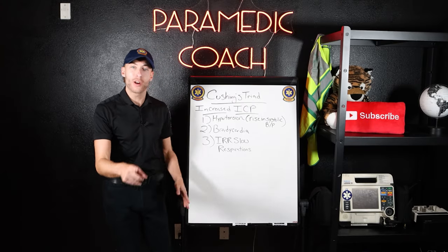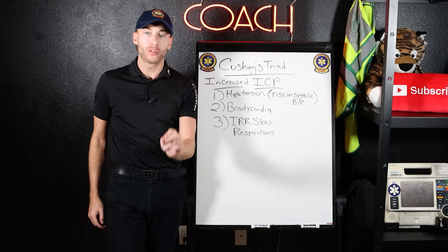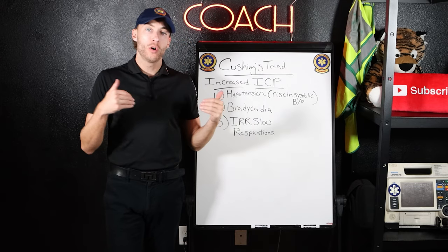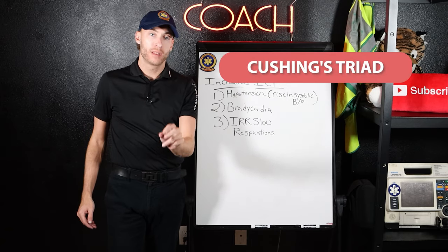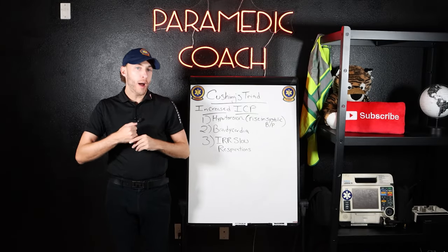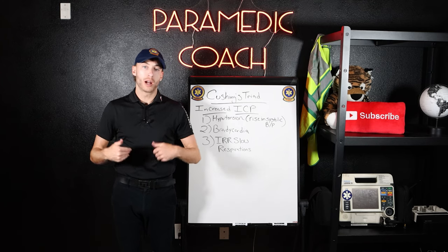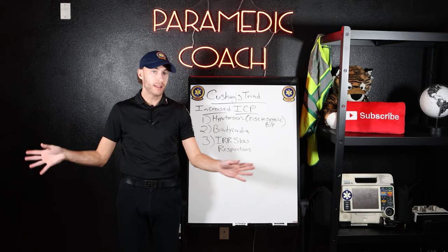Our second NREMT sign and symptom we gotta know is what happens when we have increased intracranial pressure — increased ICP. That is a triad called Cushing's triad. Why would we have increased intracranial pressure? It could be head trauma, stroke, brain hemorrhage, brain bleeds — all of that.